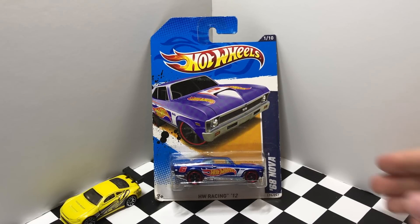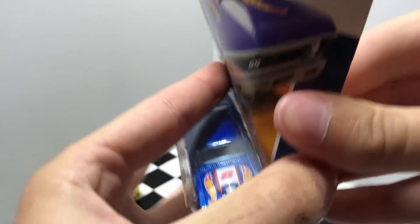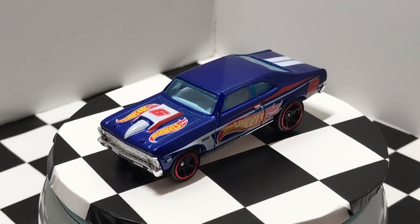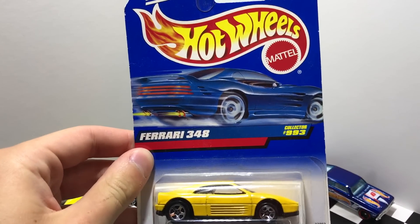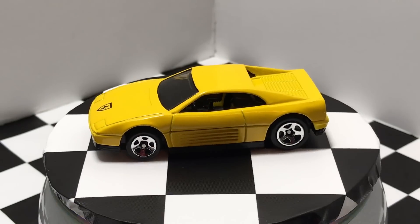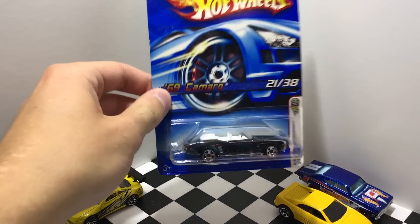Our second car is the 1968 Chevy Nova in blue with some Hot Wheels logos on the side. This one is from the Hot Wheels Racing Series from 2012. Our next car is a yellow Ferrari 348, which I believe is a 1999 Hot Wheels model. This one here is a beauty — it's a 1969 Camaro convertible, black with a white interior, a 2006 First Edition Hot Wheels model.